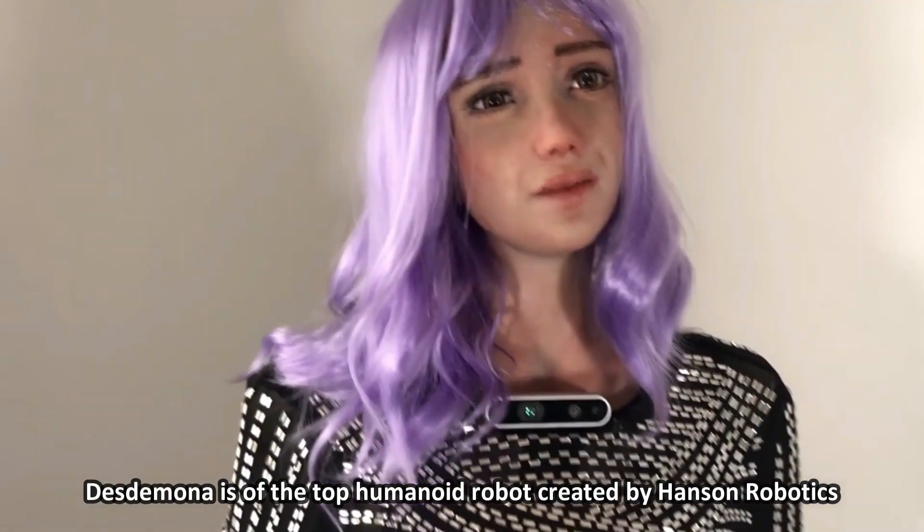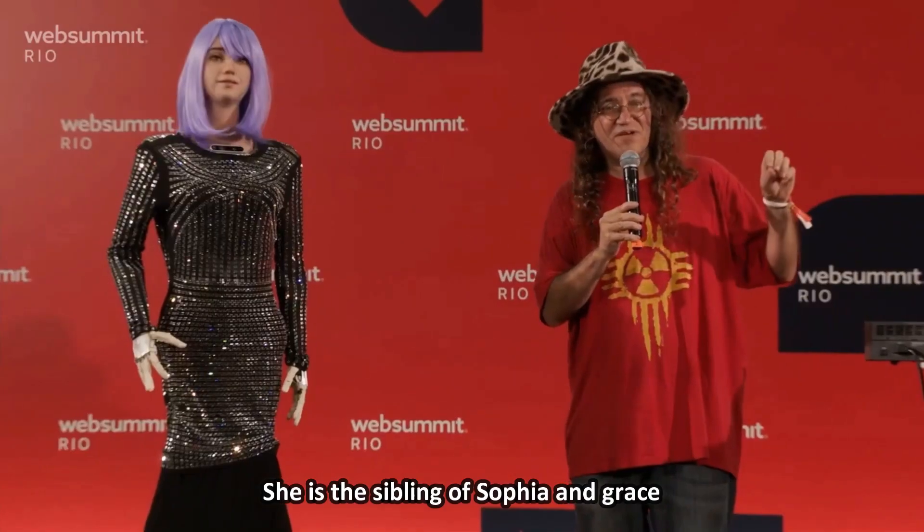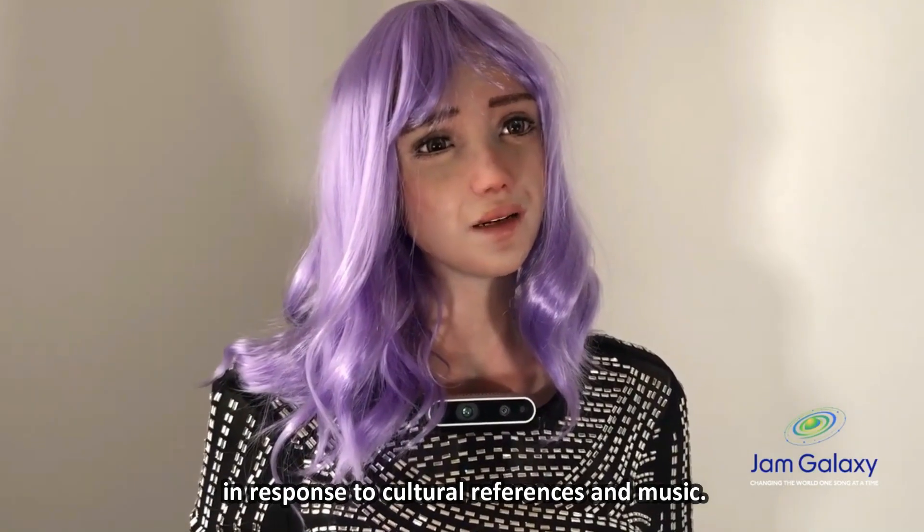Number 3: Desdemona. Desdemona is the top humanoid robot created by Hanson Robotics. She is the sibling of Sophia and Grace. She is programmed to create spoken poetry in response to cultural references and music.